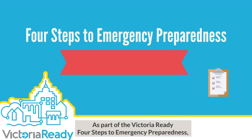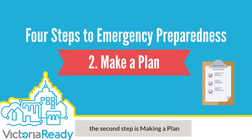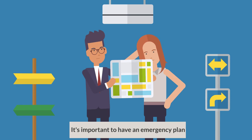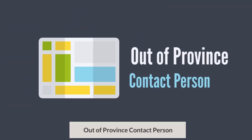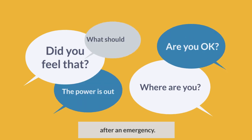As part of the Victoria Ready Four Steps to Emergency Preparedness, the second step is making a plan. It's important to have an emergency plan which includes identifying an out-of-province contact person and how to reconnect with family members after an emergency.